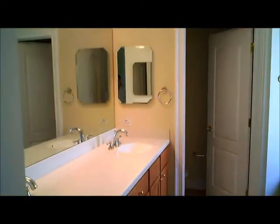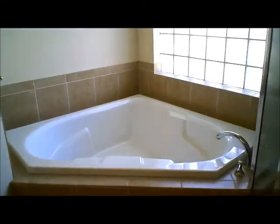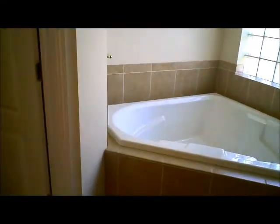We make our way into the master bath here. We have dual vanity sinks, a nice large jacuzzi tub, and a glass shower.